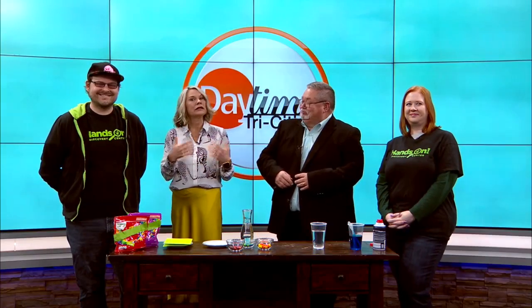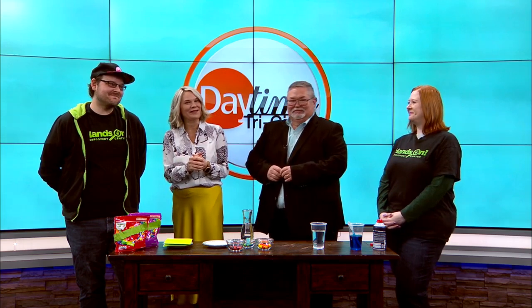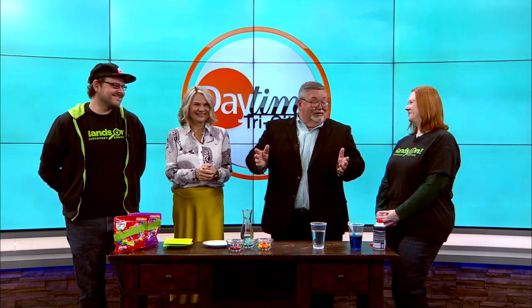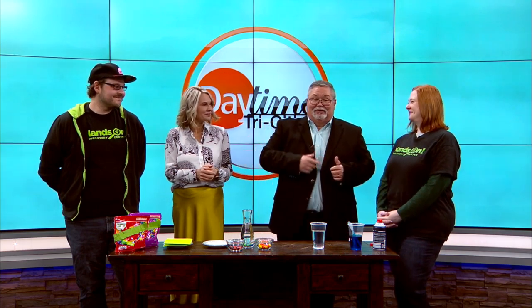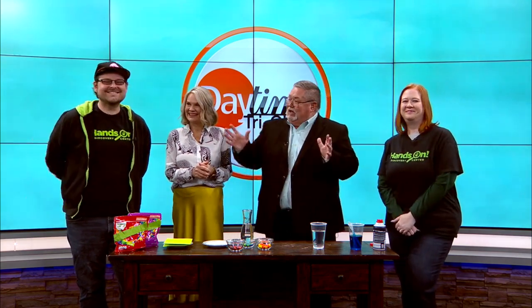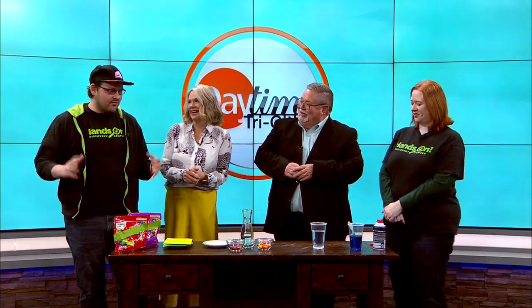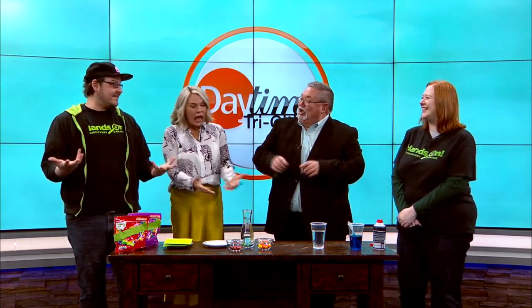It is time to have a little fun and a little education with our friends from the Hands-On Discovery Center. We always enjoy their visits and we learn a lot. Happy to have Chrissy Worth and John Krekelberg with us again. It's not exactly a beautiful morning, but it's a great morning to be doing some science — a good time to be indoors.